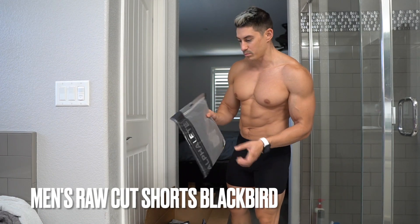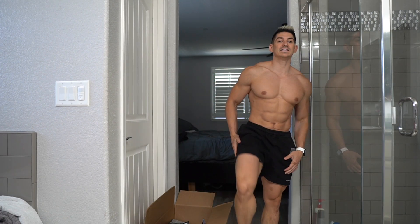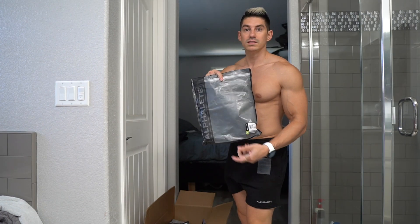I'm going to start with the men's washed raw cut shorts in Blackbird. I like these a lot — size medium.